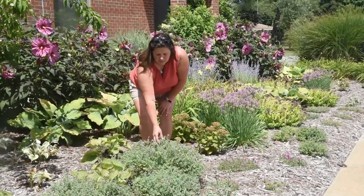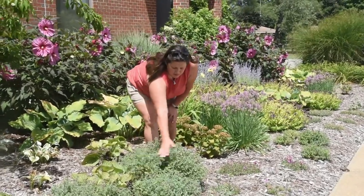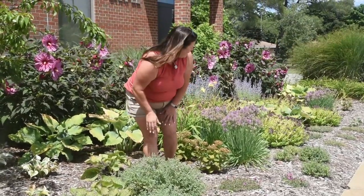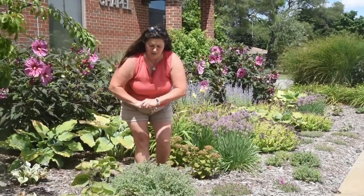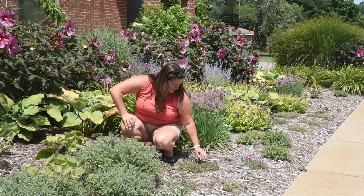A couple other perennials here — this is Nepeta Cat's Meow. It's nice and compact, probably gets about this high when it's in bloom. You can deadhead it by shearing and it will rebloom again. There is another nepeta I'm going to show you which is a smaller little sister — Cat's Pajamas — one of my personal favorites.